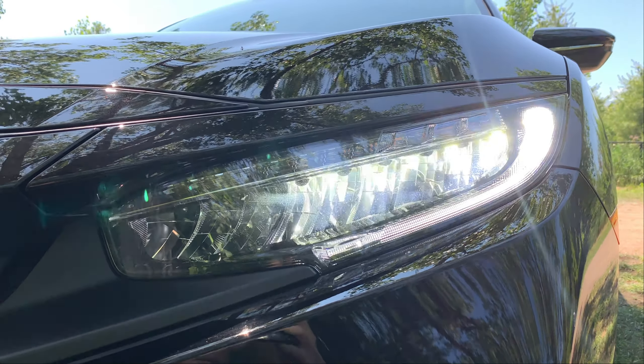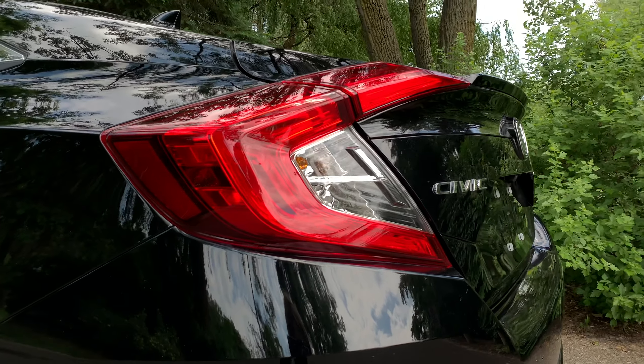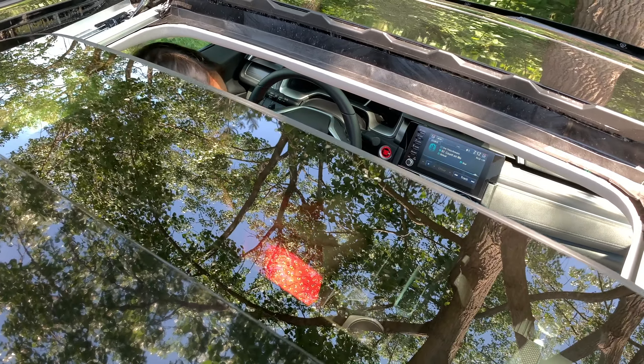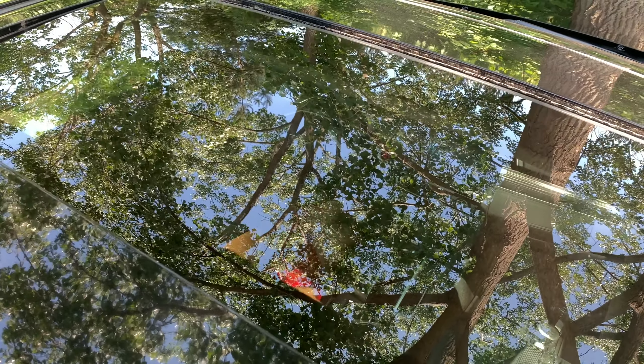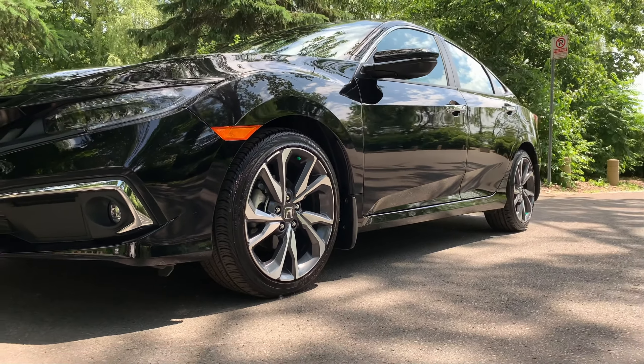The Civic comes standard with LED daytime running lights and tail lights. The Touring trim adds LED fog lights and turn signals. The power moonroof brightens up the interior and is available on the EX trim and up. 16-inch rims are standard, but you can upgrade to 18s like on this Civic.